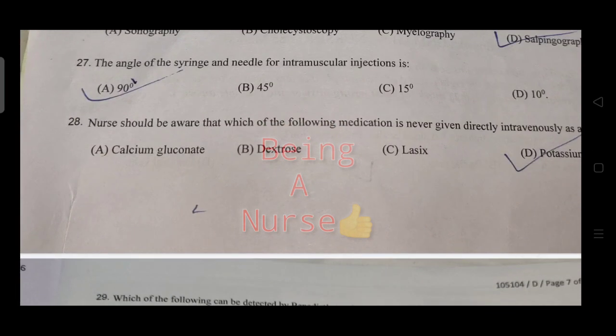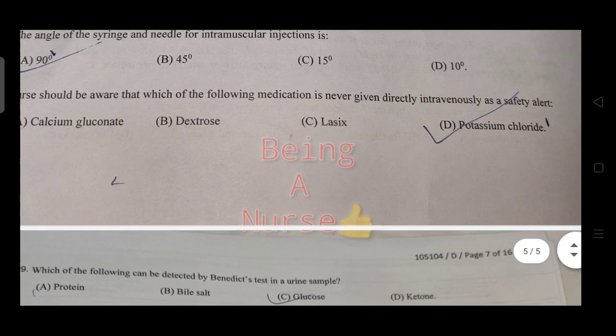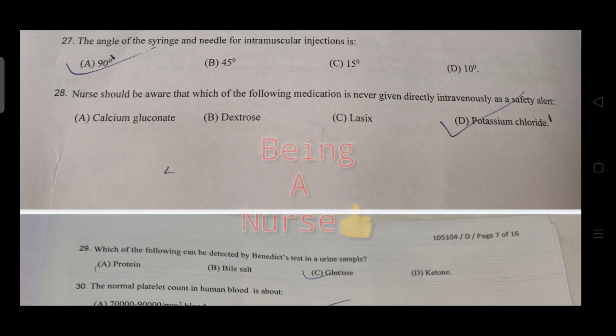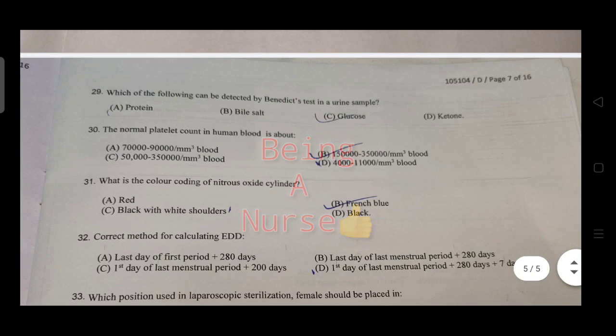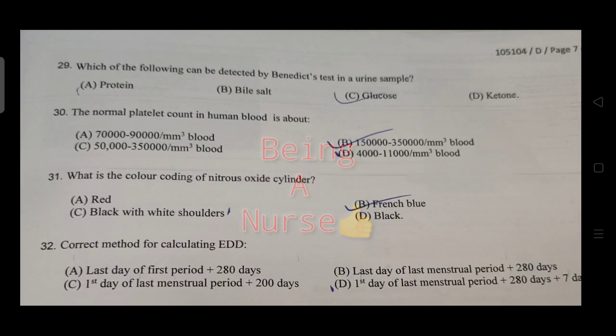Which of the following medication is never given directly intravenously? That's an important alert. Next question: which of the following can be detected by Benedict's test in a urine sample? Benedict's test detects glucose.